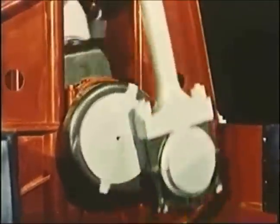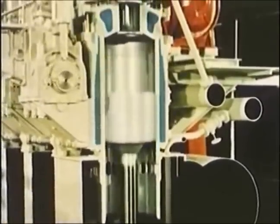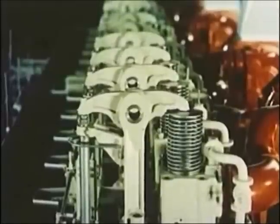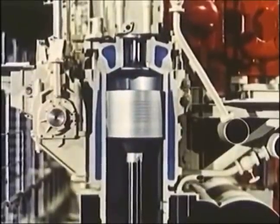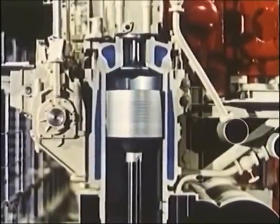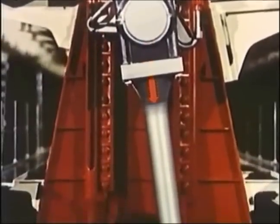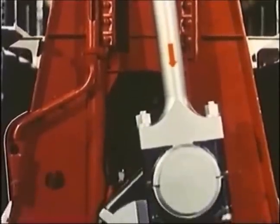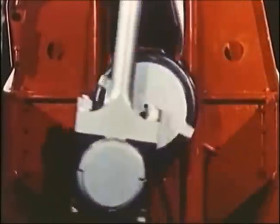This sectional view shows the function which the most important parts of the engine have to perform. In the upper part of the cylinder, an amount of fuel oil is burnt which causes the temperature, and thereby the pressure, to rise in the combustion space. The gas pressure acts on the piston, from which the force is transmitted through piston rod and crosshead to the connecting rod, and results in a torque. The thermal energy has been converted into mechanical energy.